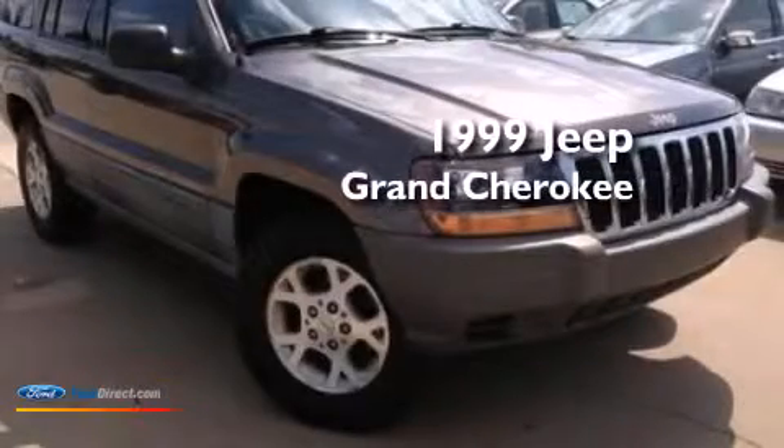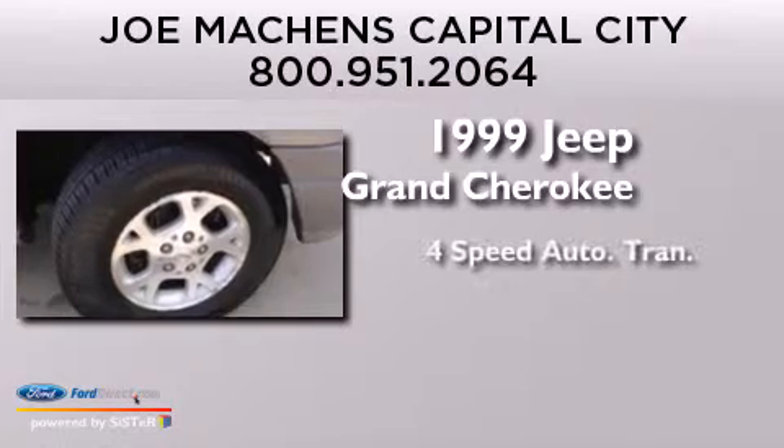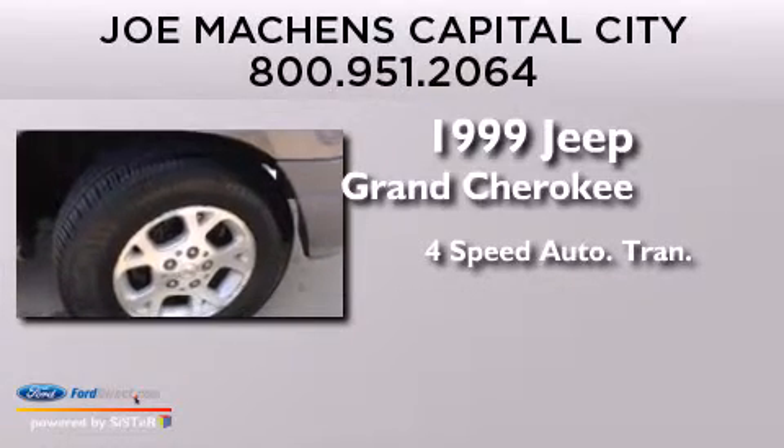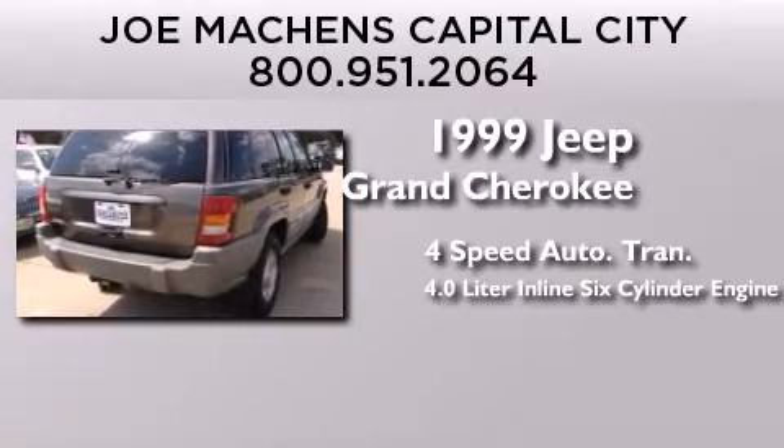This is a 1999 Jeep Grand Cherokee. This SUV has a four-speed automatic transmission and a 4.0-liter inline six-cylinder engine.